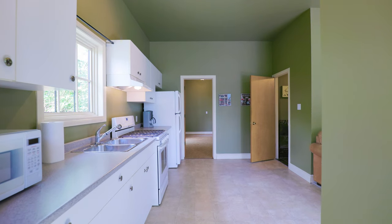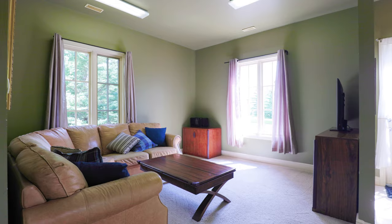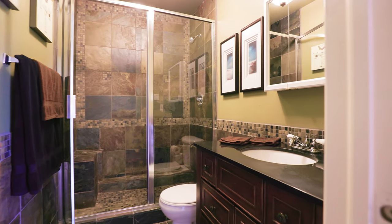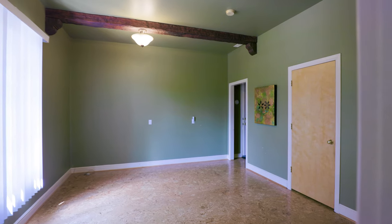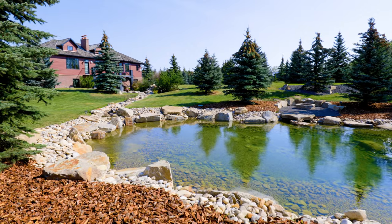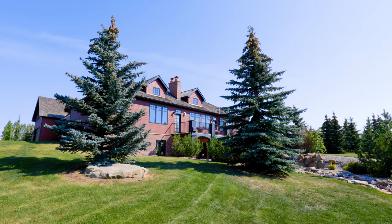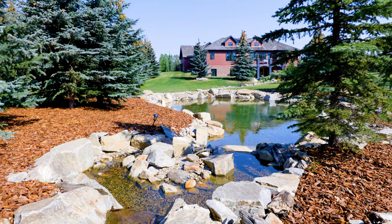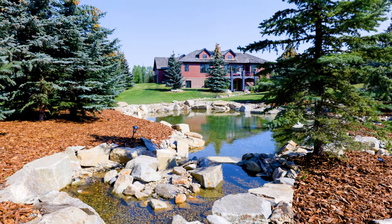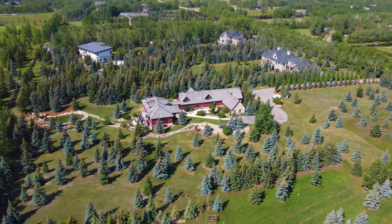The cottage gives you yet another space perfect for those looking to work from home or to share with family and friends. Don't miss this custom-built country estate offering exceptional value. Built by the builder to be his personal residence, no expense was spared.